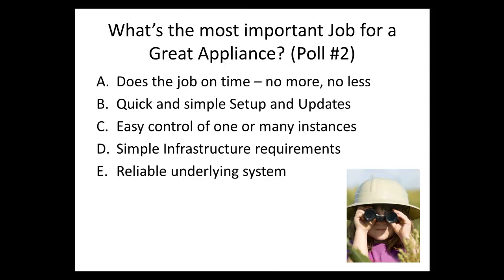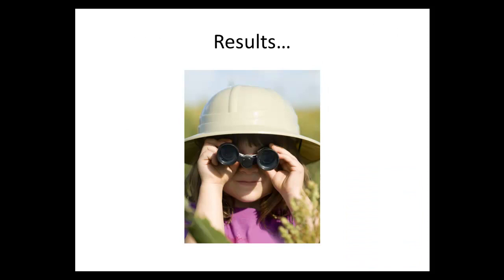The results: 60% say it's most important for the appliance to do its job — no more, no less. 20% say easy control of one or many instances, which is smart. And then simple infrastructure requirements is important especially if you just want to start the process of doing big data.